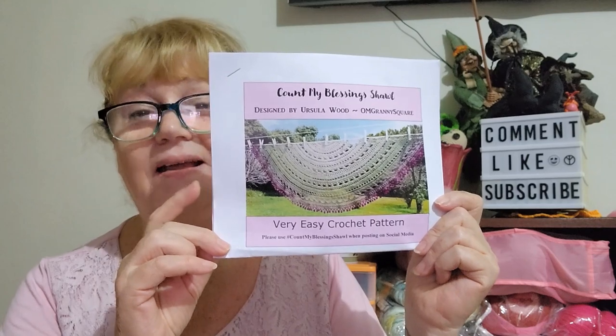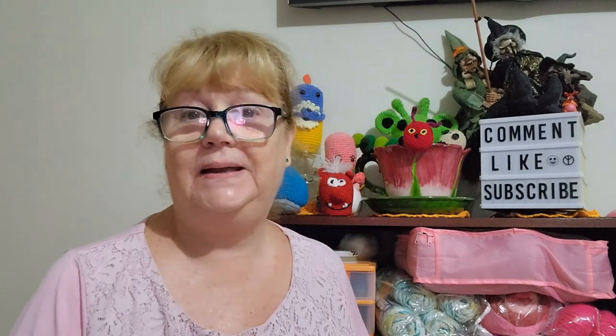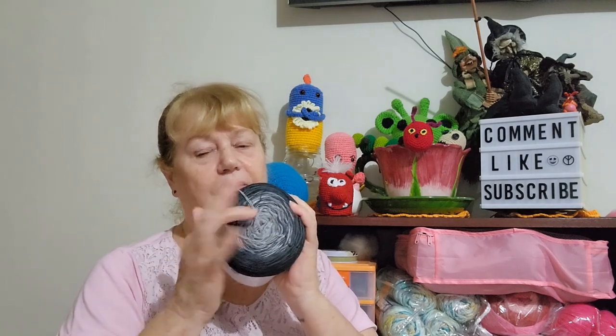Very clear instructions — I think this will be high on my project to-do list. The pattern uses Red Heart It's a Wrap, 600 metres, which is one cake, and you can go on yarn substitute — I've recommended them before — and it comes up with a list of substitute yarns from your area, because I can't get Red Heart without ordering it in. So I shopped my stash and I have a Lincraft Illusions cake. This is discontinued yarn but very similar to It's a Wrap — it's like four strands of cotton and it is a 600 metre cake.